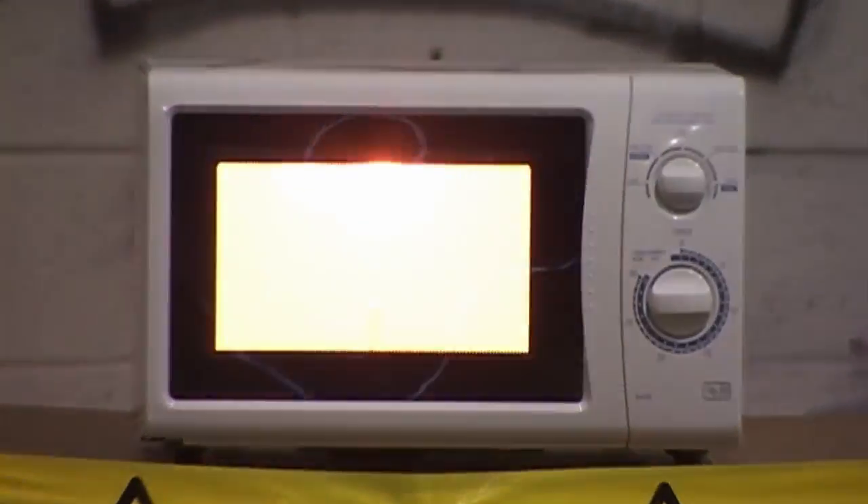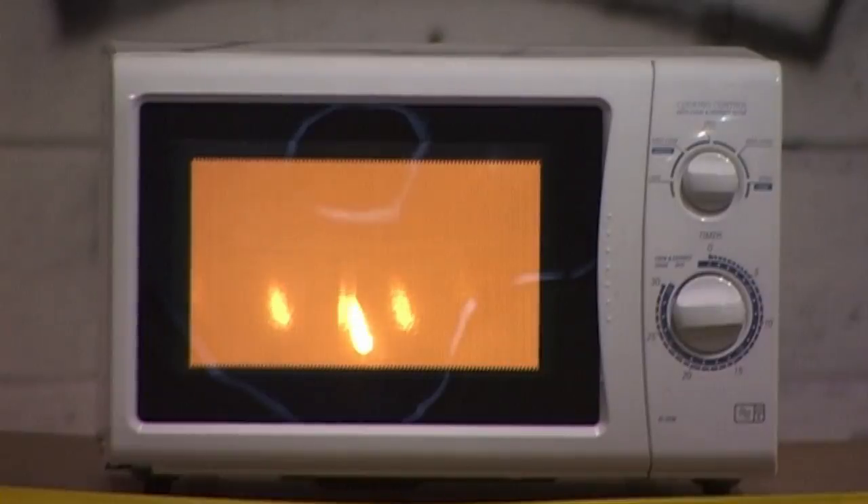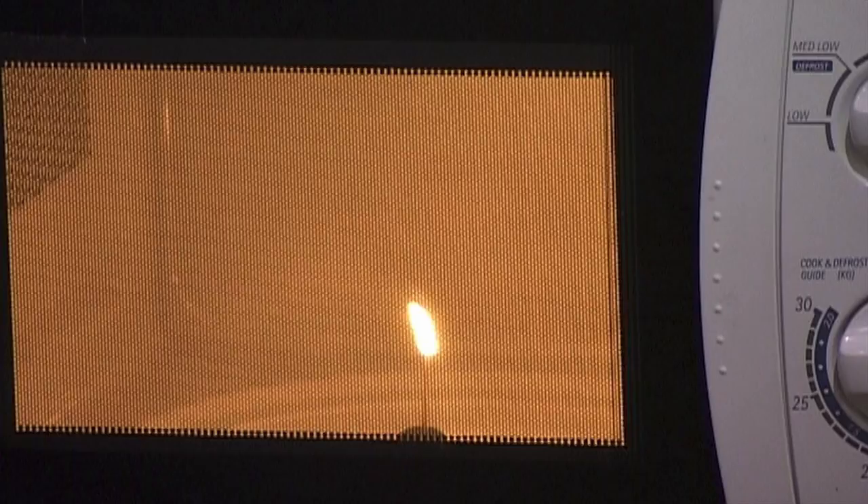The flame you see is thought to be plasma, the fourth state. When continuously heated, a solid turns to liquid, which then turns to a gas. And if you heat that gas, you get plasma, the fourth state of matter. As the toothpick burns down, the carbon vapour produced is excited by the microwaves and becomes ionised.